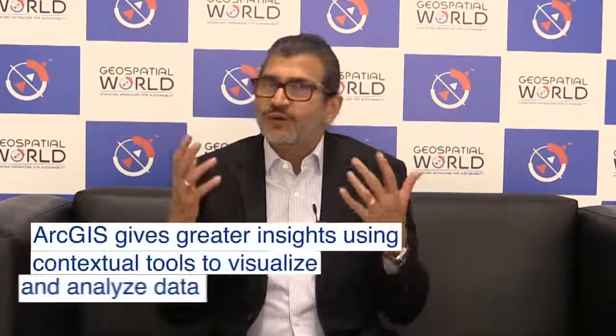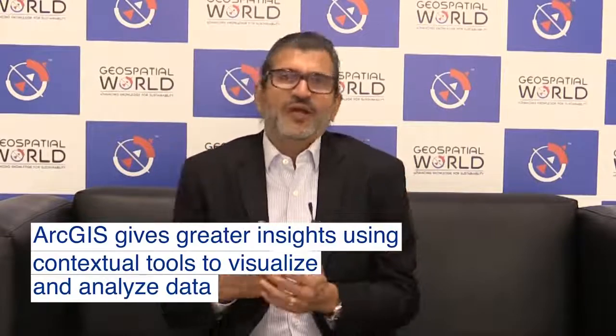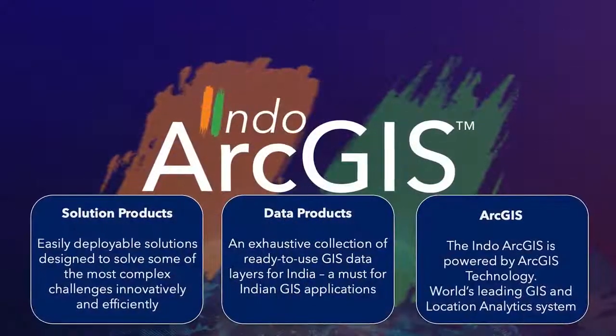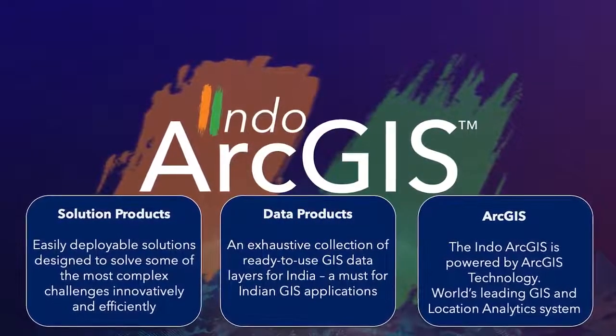The third important component is ArcGIS technology, which is the world's leading GIS and location analytics system. These three components come together to form Indo-ArcGIS.